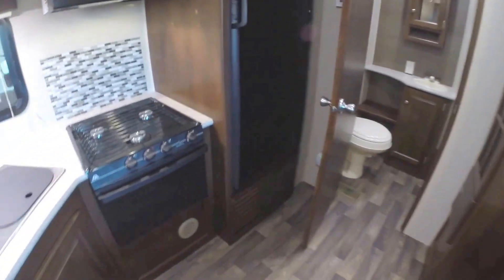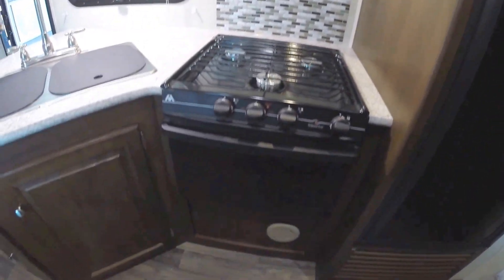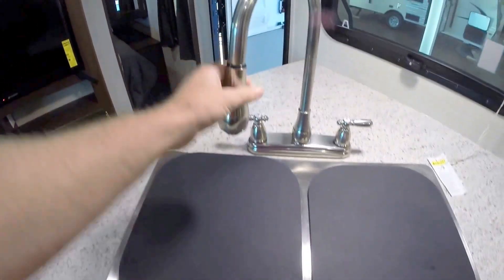Then we'll go right over and work on this kitchen. So your big fridge and freezer — that's a gas-electric fridge and freezer. Your microwave. Your stove top. Your oven for cooking those pizzas. Your stainless steel sink with covers. Gooseneck faucet with the pull-out. And then lots of storage.